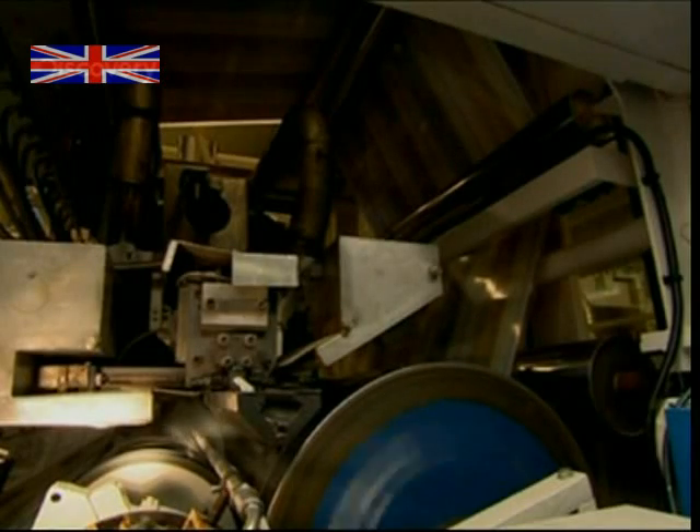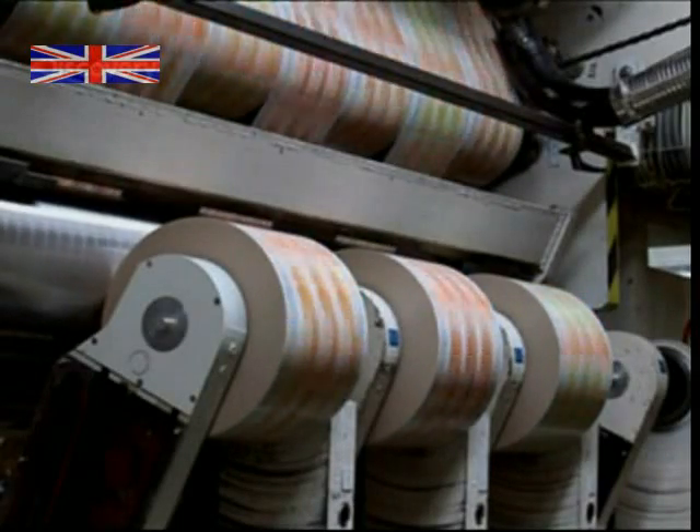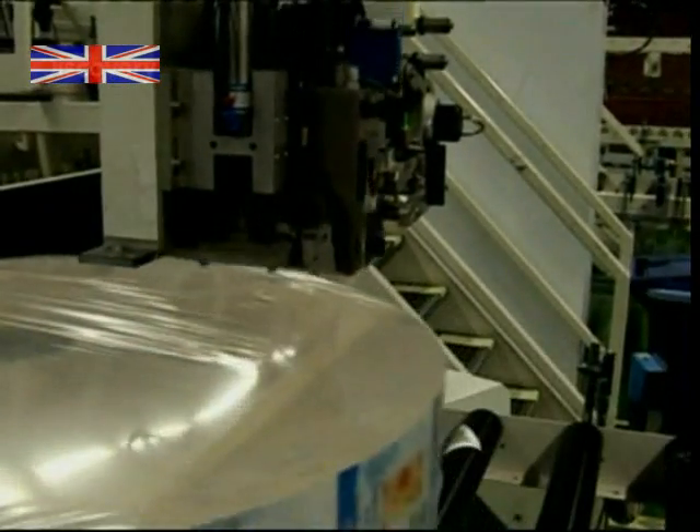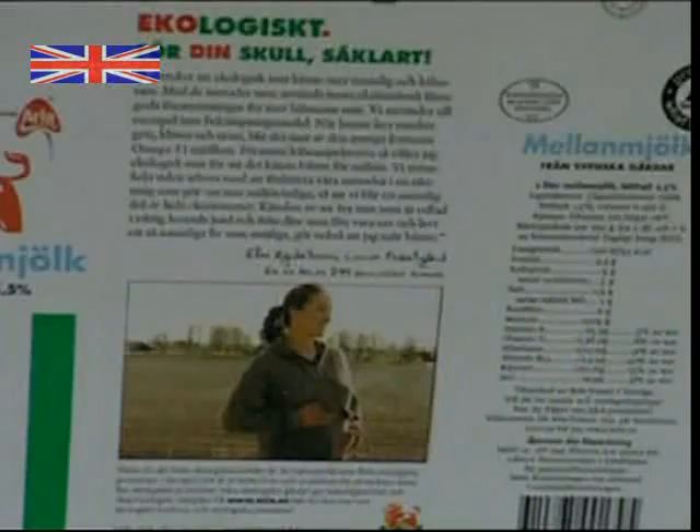The finished rolls are then sliced into individual widths and are ready to be formed into cartons. But before this can happen, they need the sterilised liquid they'll be filled with — in this case, milk.